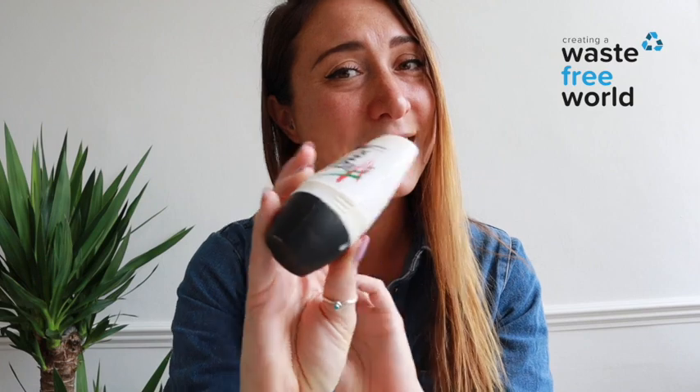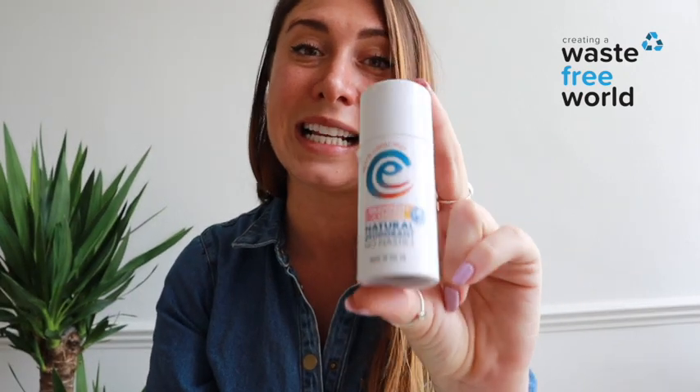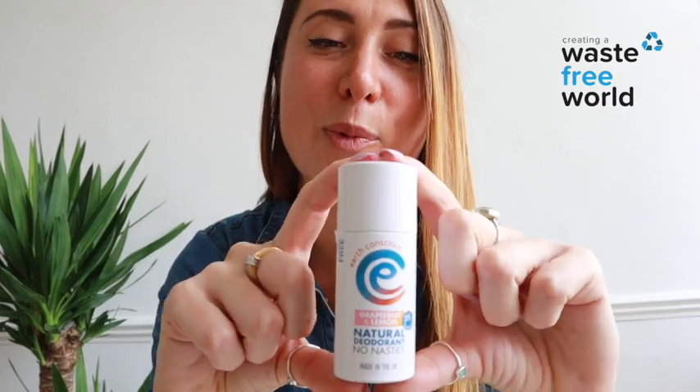There are so many benefits of changing to natural deodorants other than just the plastic-free aspect. So let's ditch these horrible plastic deodorants, which are bad for your health, and swap to a plastic-free, natural, cruelty-free and biodegradable alternative. As with all of our products on this YouTube channel, you can find them on our store at wastefreeworld.com.